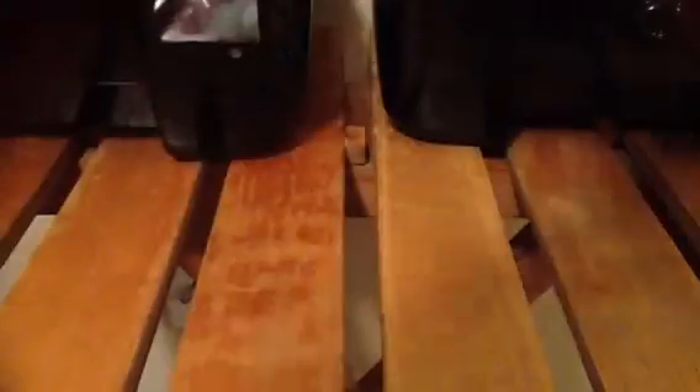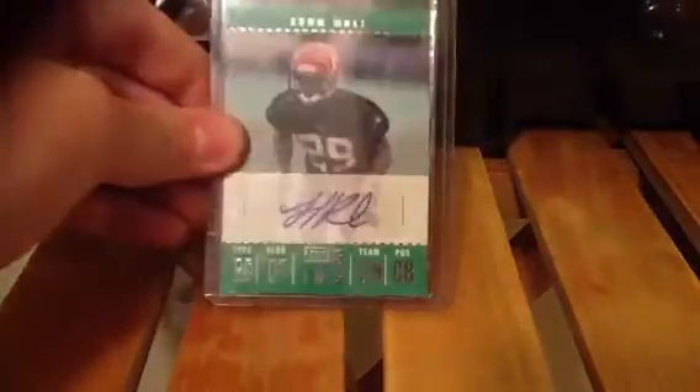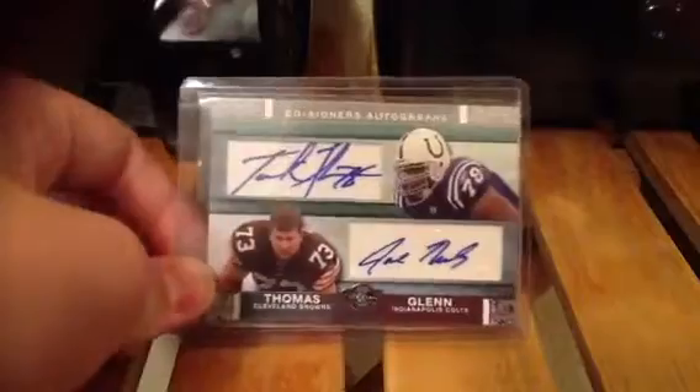First one is a Tyler Palco rookie auto, not numbered. Then a Leon Hall rookie auto, not numbered. A dual auto of Joe Thomas and Tariq Glenn, not numbered.